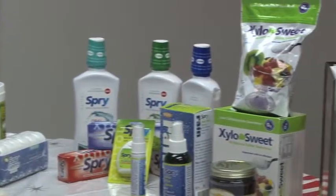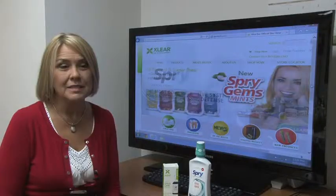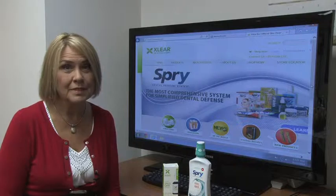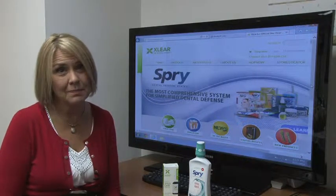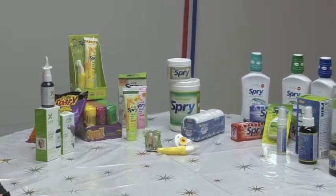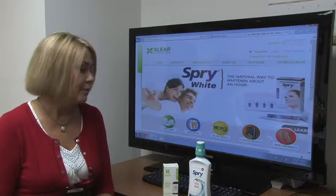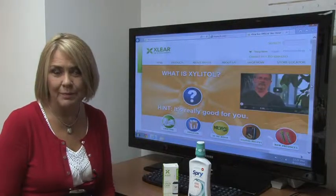The main ingredient in all of our products is called Xylitol. Xylitol is a natural sweetener substitute. It comes from non-GMO corn cobs, and we put Xylitol in our products because it has some amazing antibacterial principles — it doesn't allow bacteria to replicate.